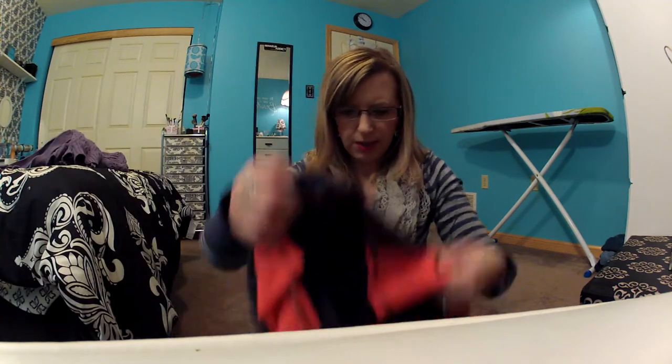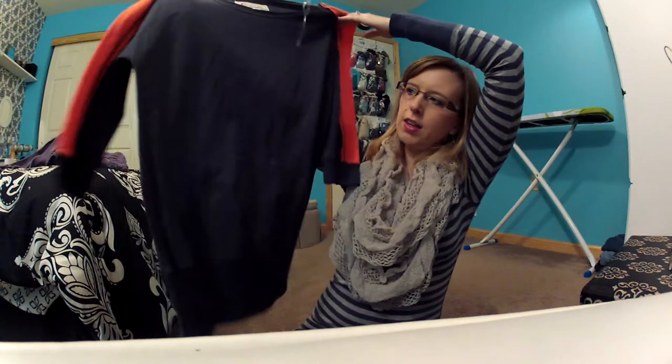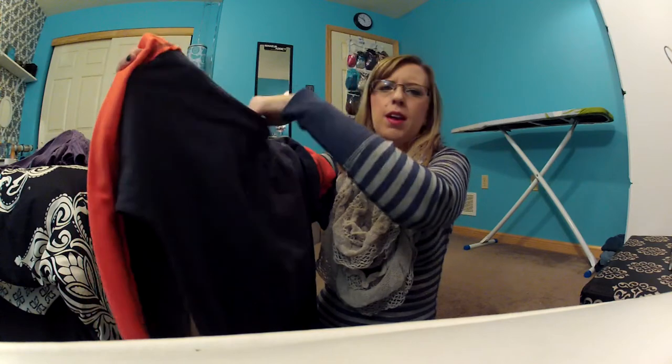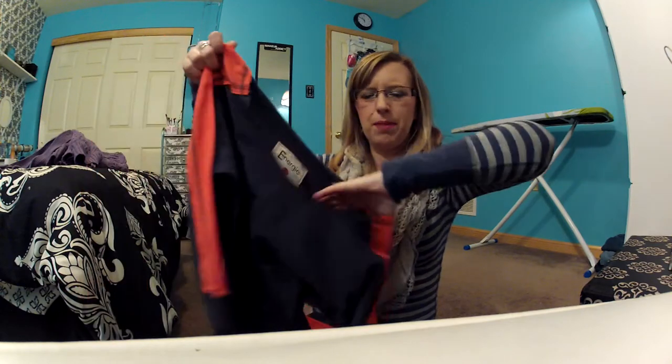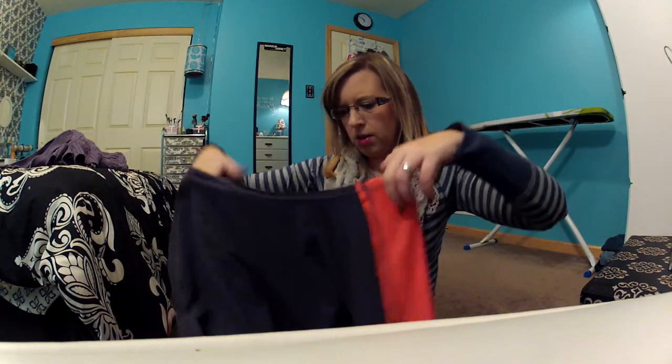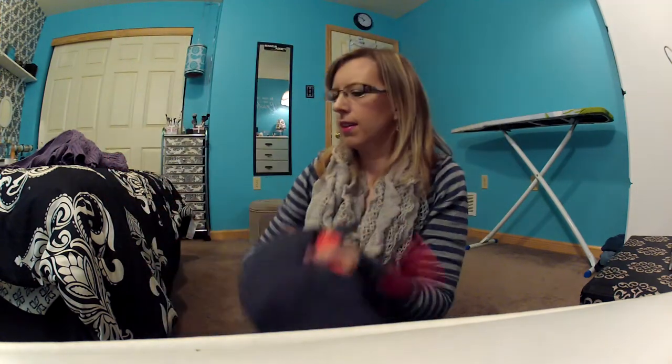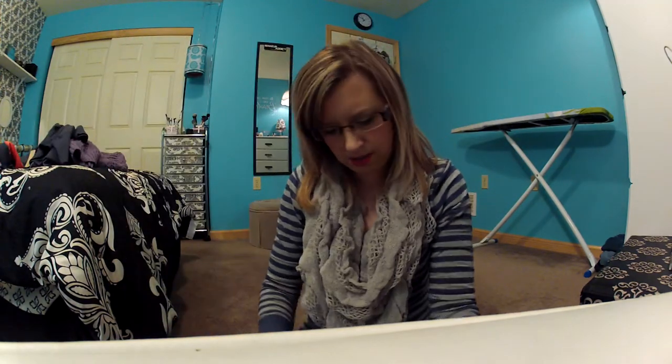Then I went to Boss Cops — I'm not sure if everybody has that or if it's just something in this area. The first thing I got there was this charcoal gray sweatshirt. I got it in a large even though I normally wear a medium — I wanted it oversized so I can just throw it on and be comfy.